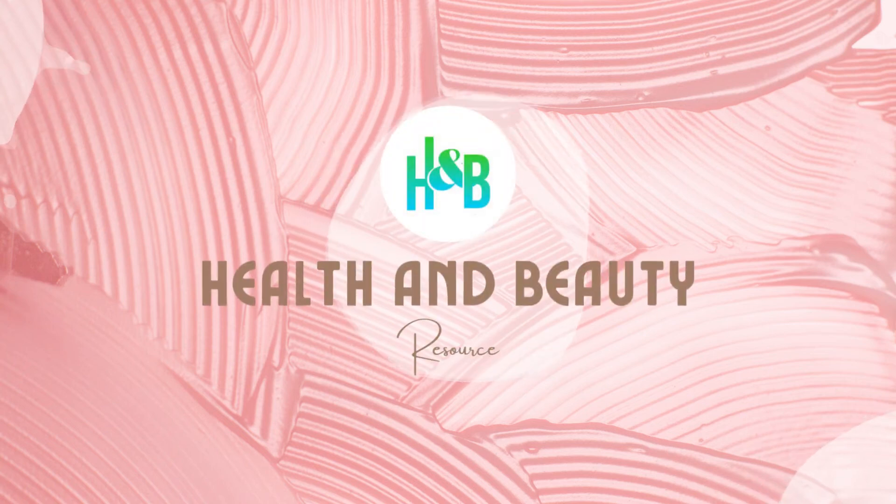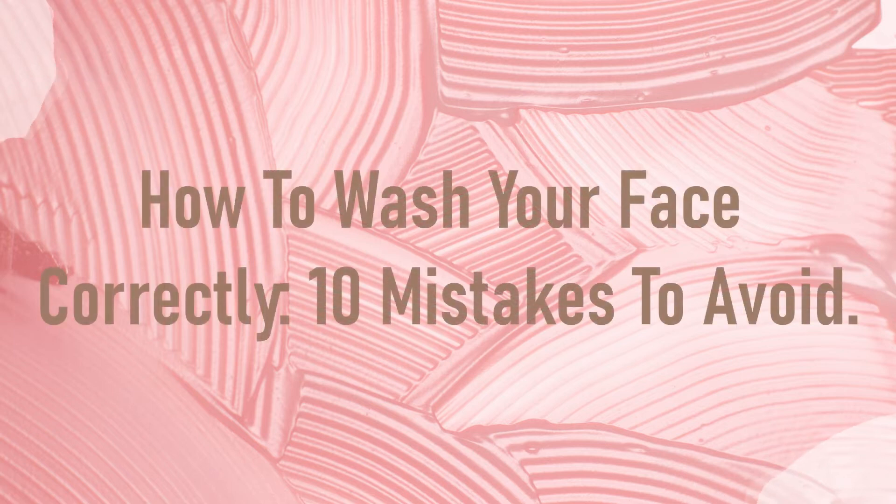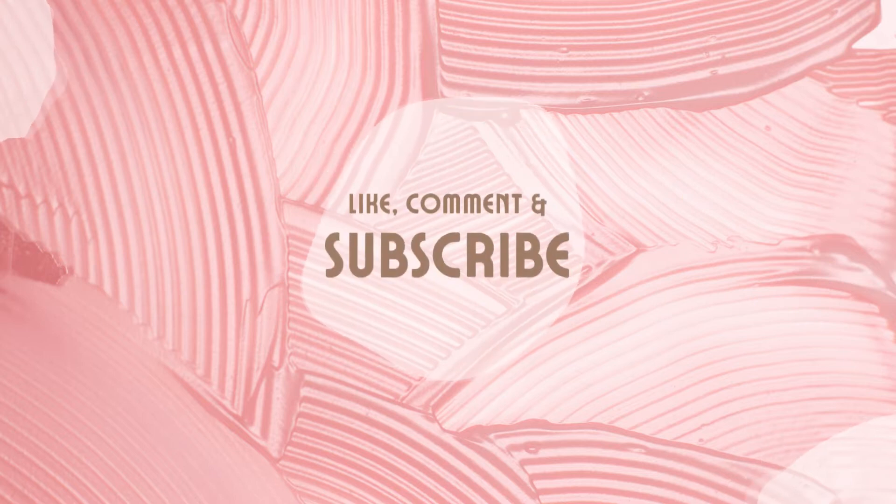Hi there, welcome back to the Health and Beauty channel. In this video, we'll discuss the 11 tips to get rid of wrinkles effectively. Before we begin, be sure to like, share, and subscribe for more videos.